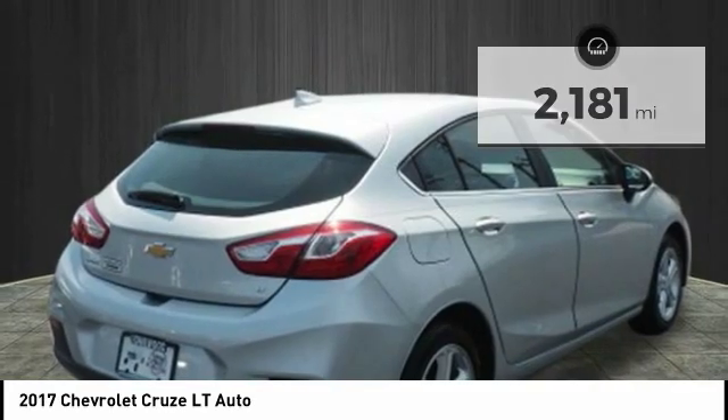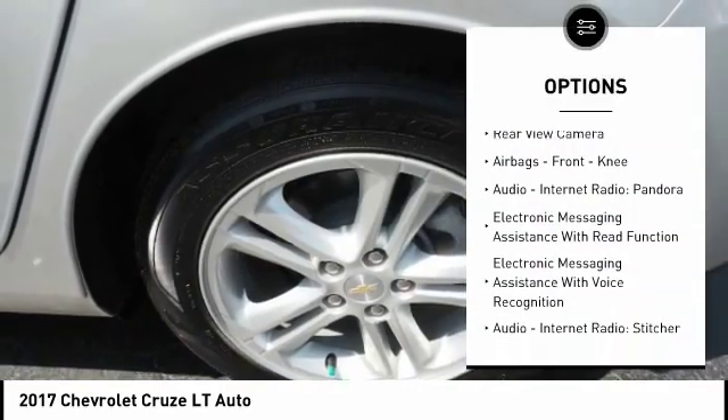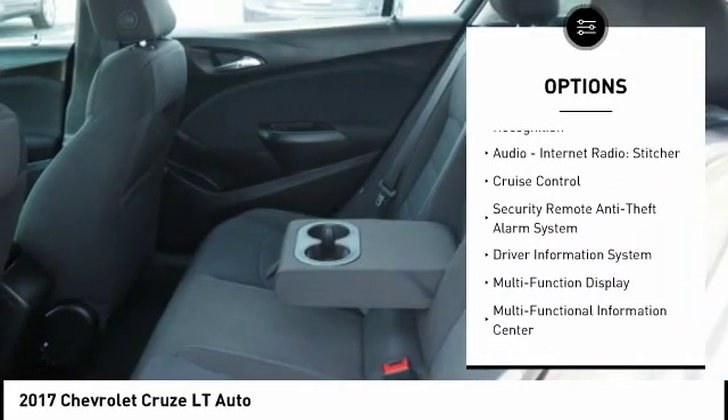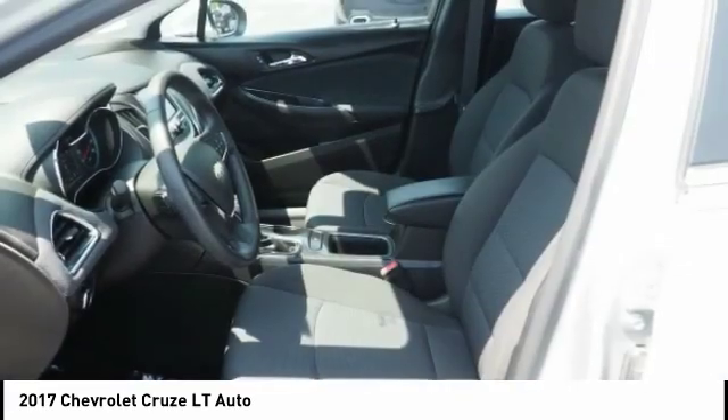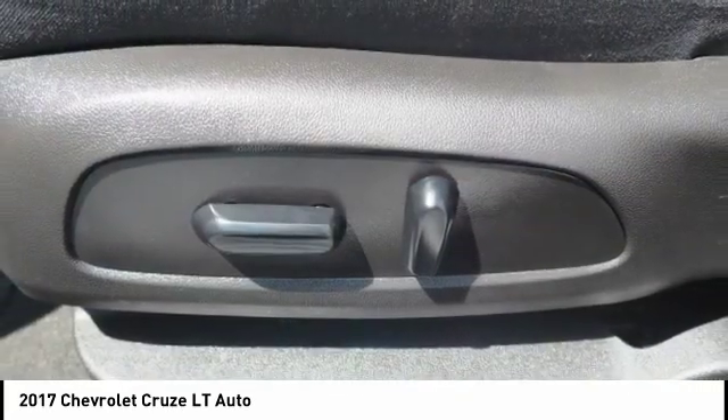Here are some of this vehicle's great options: Traction Control, Stability Control, Power Brakes, Rear View Camera, Airbags, Front Knee, Audio, Internet Radio, Pandora, Electronic Messaging Assistance with Read Function, Electronic Messaging Assistance with Voice Recognition.